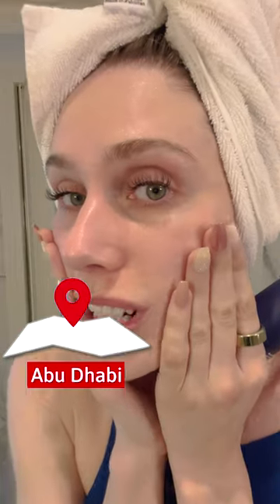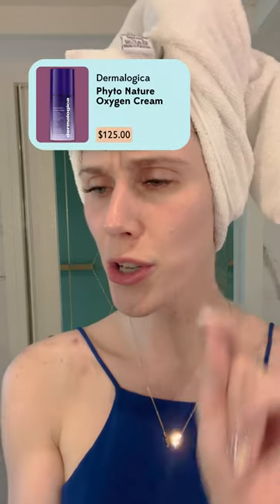I'm in Abu Dhabi, so my skin is extraordinarily dry and it's a little bit crinkly. Now I brought this all the way from the States. It's from Dermalogica and it is the Phytonature Oxygen Cream that I've been testing out. They promote this as a Dermalogica esthetician-loved brand that has these plant actives.